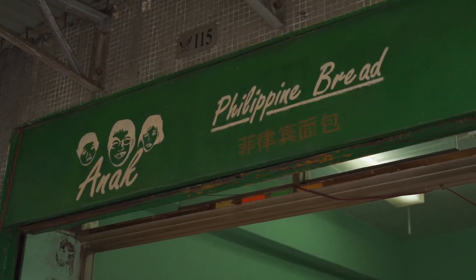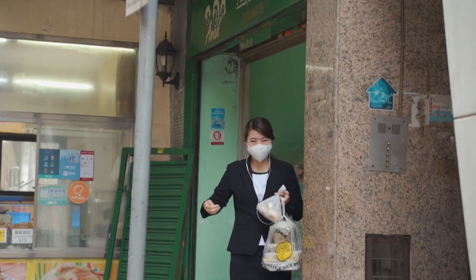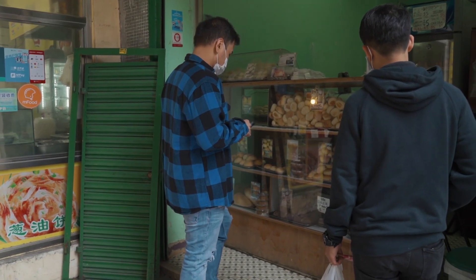One of the OGs has stood it all, and people can probably argue with me, but it is this very store — the Anak Bakery store. Pierre and I are here today to grab one of their very famous pandesal.